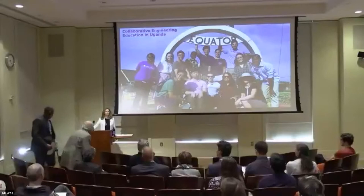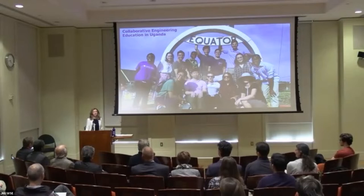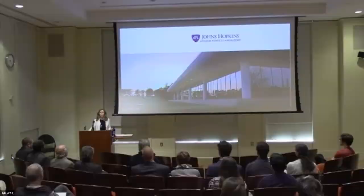Thank you for an incredible introduction — Dean Ed, Warren, Art — just really left me touched. I'm just honored to be here and to have all of you here, people I've known for years. My entire career has been at Johns Hopkins. I started at the Applied Physics Laboratory in the Fleet Systems Department many years ago, right after college, and met some wonderful people there, including my husband of 35 years.